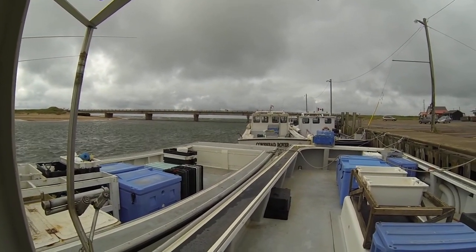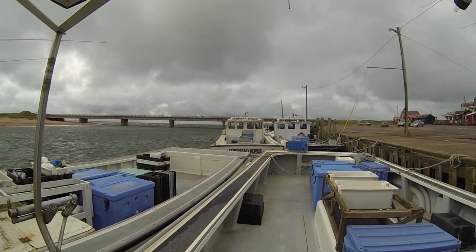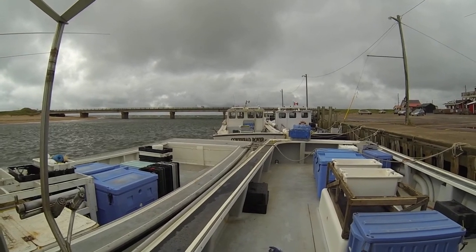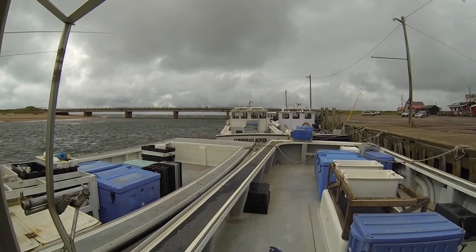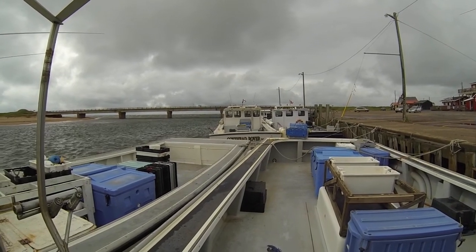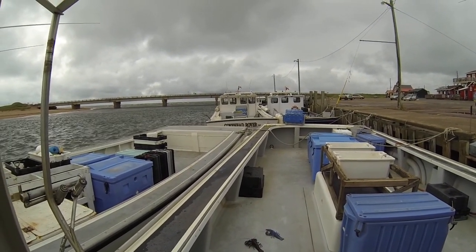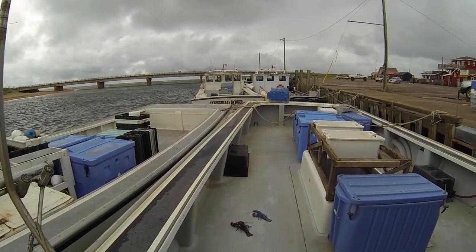Anyway, I just thought I'd come down and make a video. I got something unusual today in the trap. We were hauling a bunch just off the harbor here in 20 feet of water. I think it was probably the second trap to come in. I was running the hauler and wasn't paying much attention. Next thing, Bob's all worked up — what the hell's going on? Anyway, this is what it was.